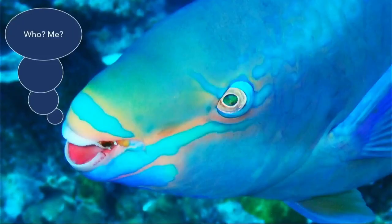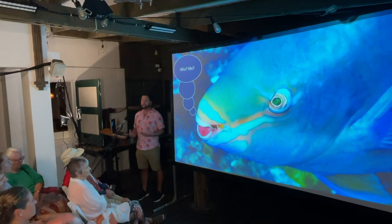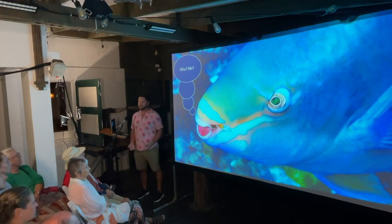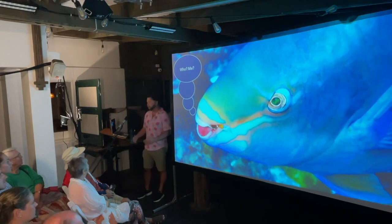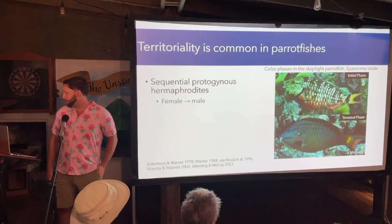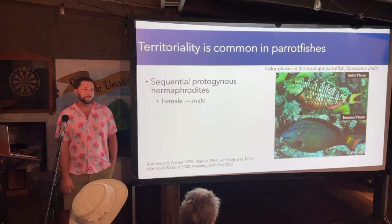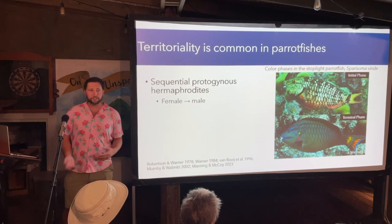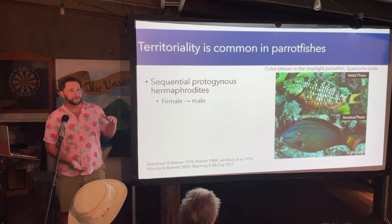Why might we want to study spatial interactions in parrotfish? Spatial interactions can help determine how animals interact with one another and can facilitate coexistence between competing species — and there are a lot of species of parrotfish. Parrotfish are protogenous hermaphrodites, meaning they transition from female to male at some point in their life. Females and males often have two distinct color phases, termed initial and terminal phase: initial phase females tend to be drabber in color, while terminal phase males tend to be larger and more colorful.